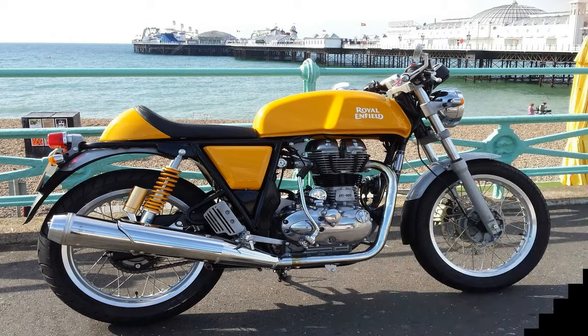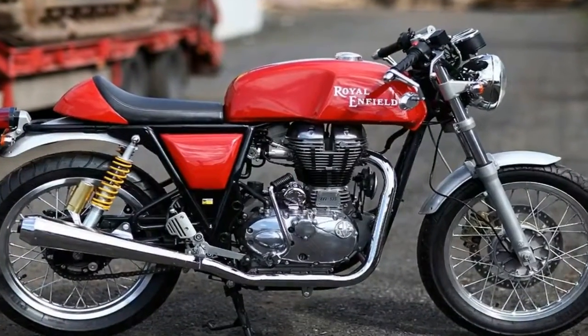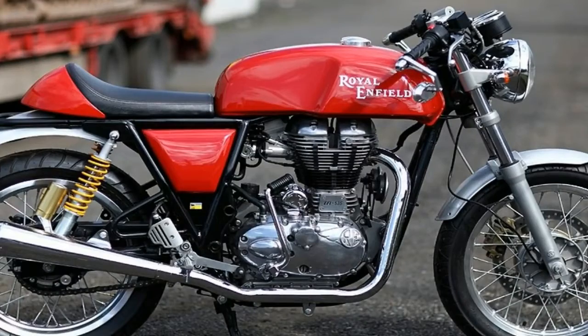Even after all these updates, the Continental GT has managed to maintain the cafe racer stigma and simplistic minimalism — round headlights, laced wheels, chunks of chrome thrown around, it's all in there.